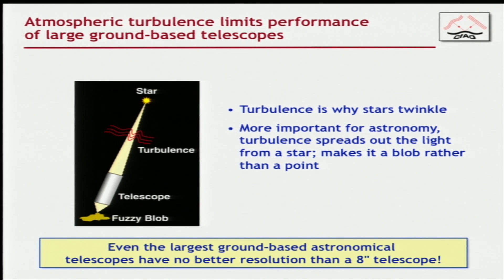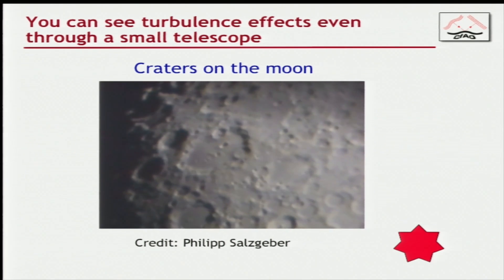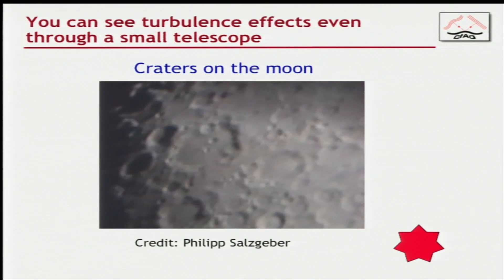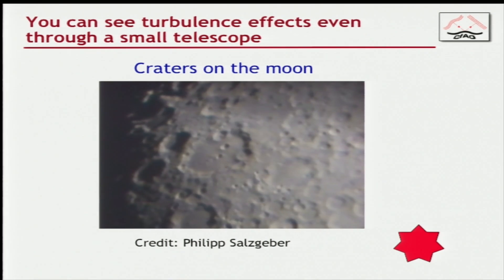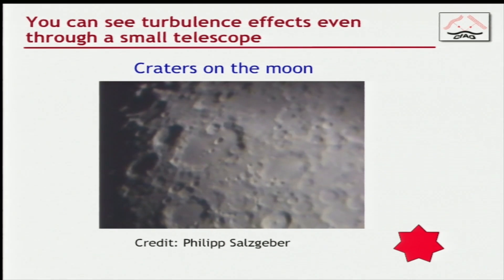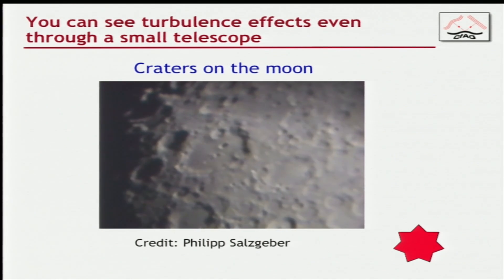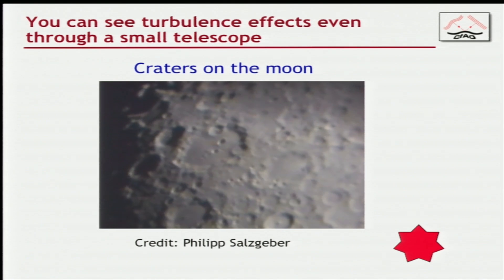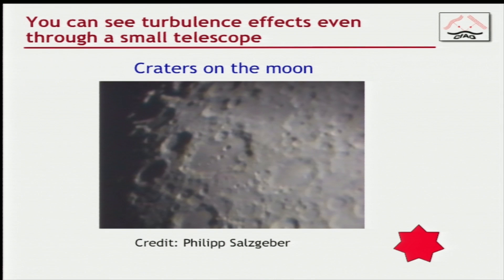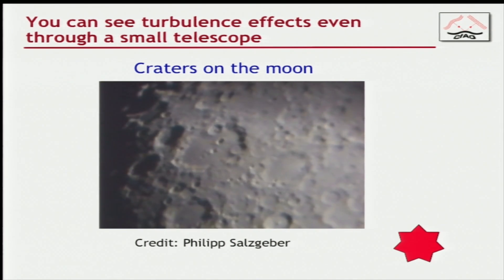If you've ever looked through a little telescope, you can see craters on the moon. This is what the video looks like even through a modest-sized telescope — all these squiggles and squirmy-nesses aren't on the moon. They are what atmospheric turbulence does to the light as it comes through the last few kilometers of the Earth's atmosphere. A personal story: I first got interested in astronomy when I looked through a telescope and saw a picture very much like this. I was at a summer camp when I was 8 years old.